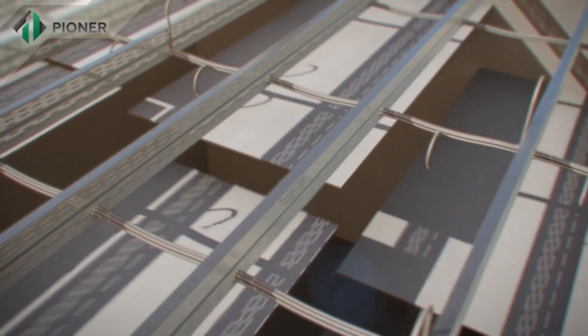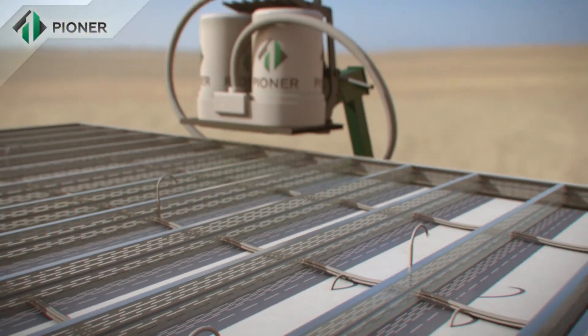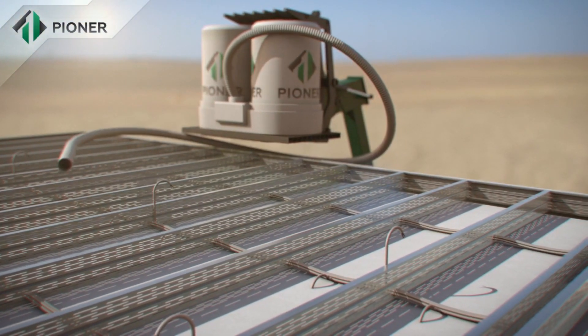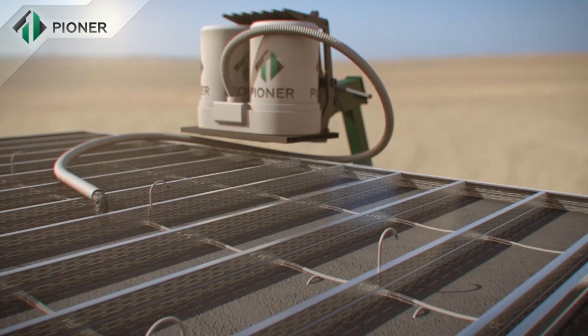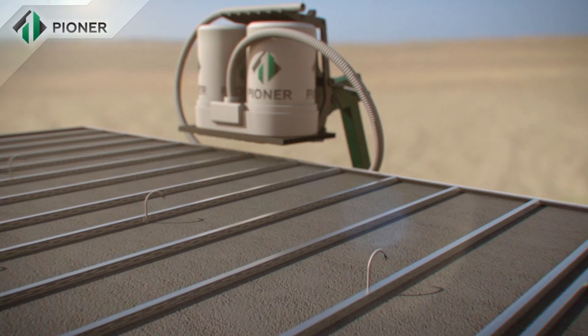Horizontal slabs and flat roofs fixed by Pioneer technology are mounted in a way similar to that for vertical walls. The panels are fixed to a metal frame, and the Pioneer mix fills up the space and rises to the required level.